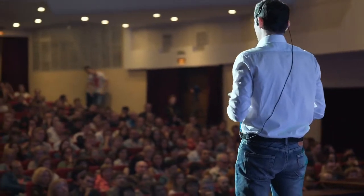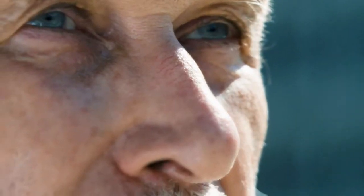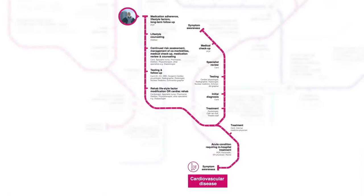The map showed at congresses and launched with patient films, emotionally connecting doctors with the people behind the diseases. How did the map go down?